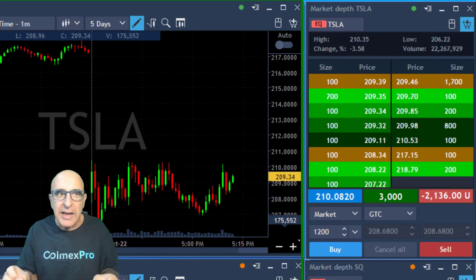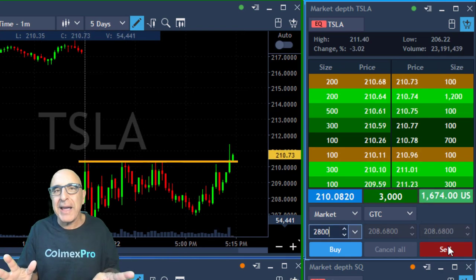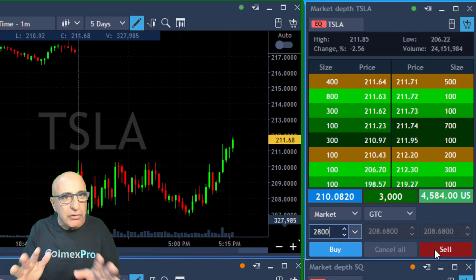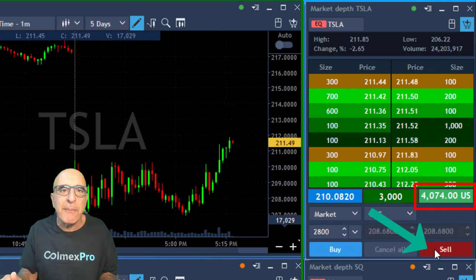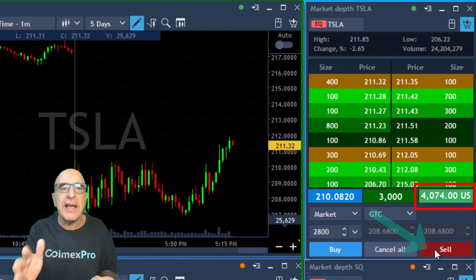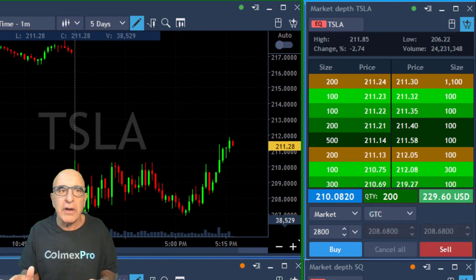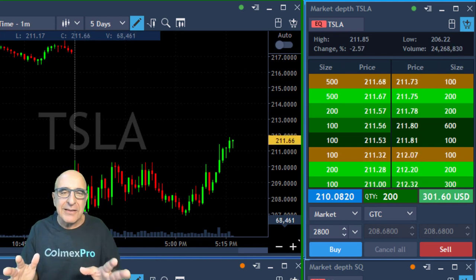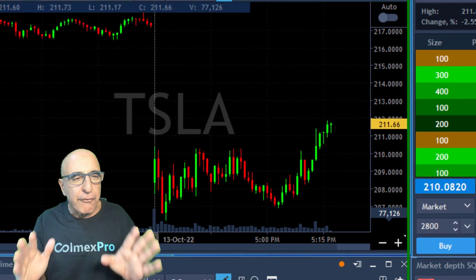Look at what happens to Tesla now — it's getting back to the highs and finally having the spike I was looking for earlier. I'm going to take a quick partial, which was not my plan target. As you can see, I'm up $4,000 and I'm selling, leaving just 200 shares. I'm extremely happy that I did not end up with a losing trade in Tesla.